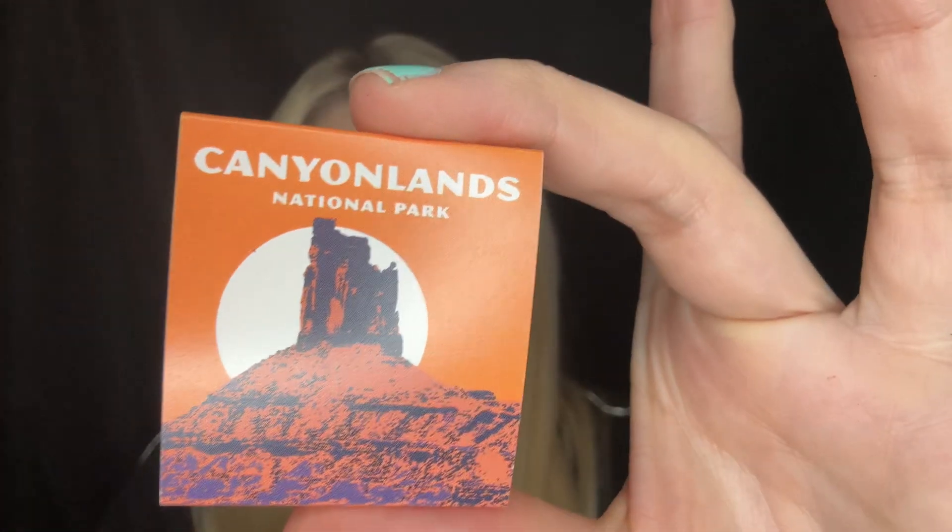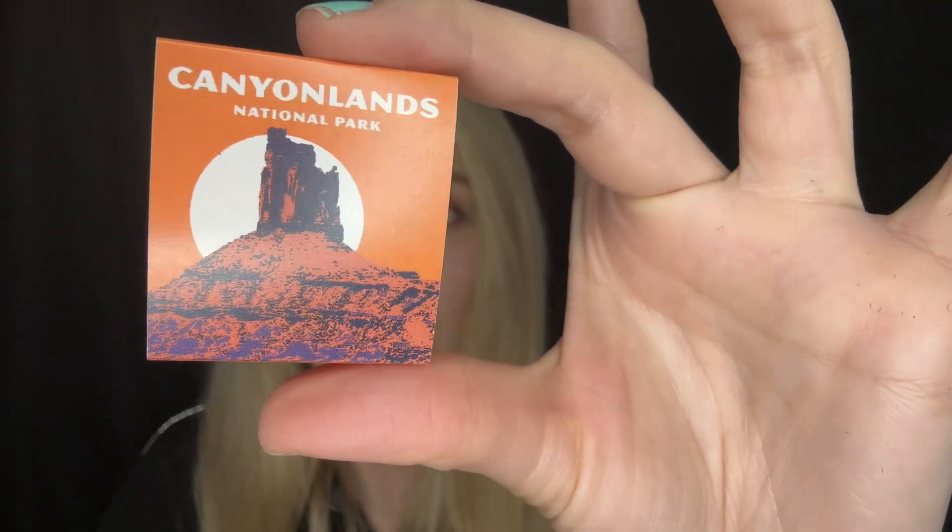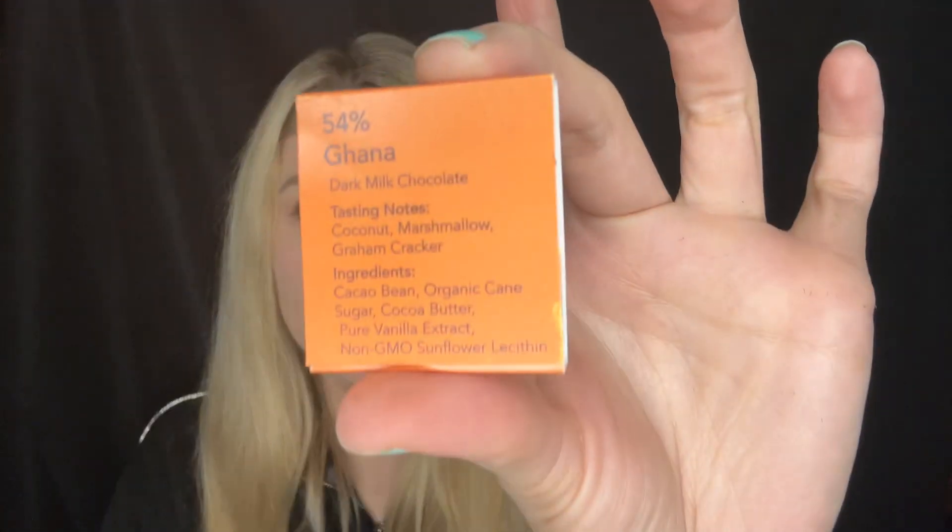The last one I'm going to try is going to be the Canyonlands National Park chocolate. It's 54% Ghana dark milk chocolate. It has tasting notes of coconut, marshmallow, and graham cracker. This is definitely my favorite one — so good. And it's not as rich as the others because it's only 54% dark milk chocolate.